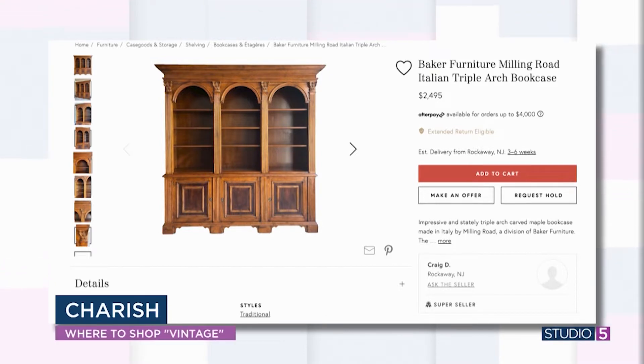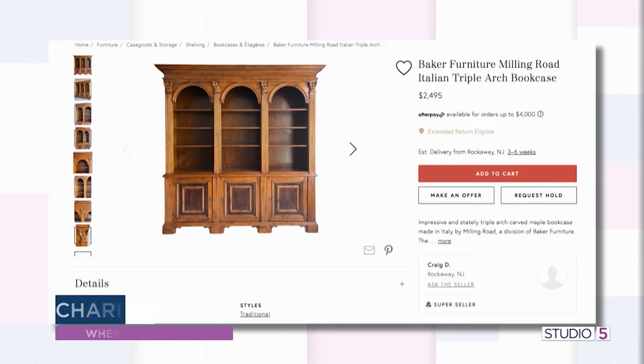Here's my pick from Cherish: the more specific you can get, the better. I typed in 'Baker' — a really well-known furniture vendor that's been around for years. How much would you pay for a piece like this? This piece is $2,500. You couldn't pay a cabinet shop locally to make something like that. It's really fun, especially if you have a knack for pairing the old with the new or want bigger statement pieces. Shopping vintage is a great way to go.